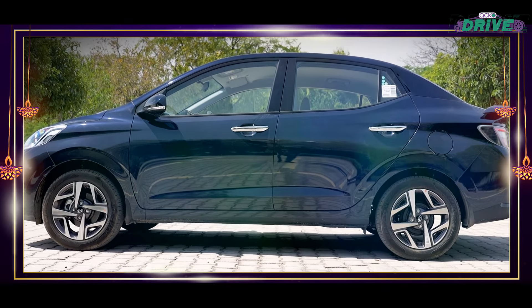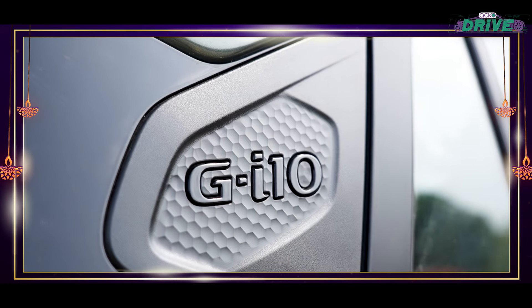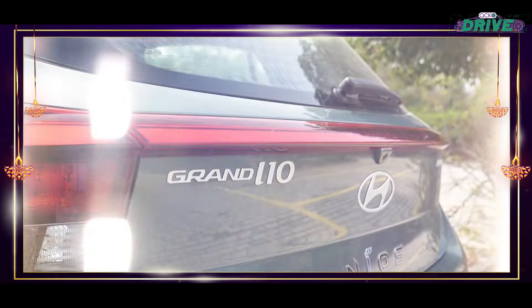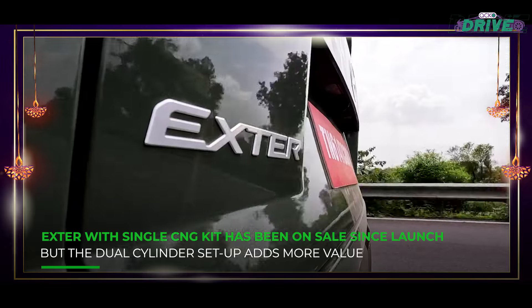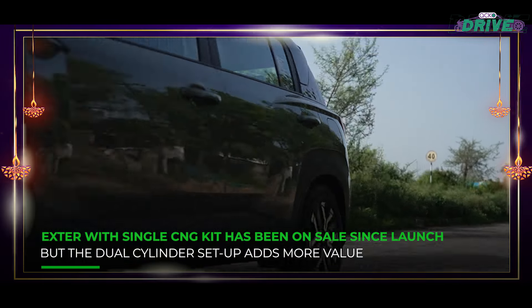Built on the same idea as Tata's iCNG, Hyundai also got onto the dual-cylinder CNG bandwagon with its CNG Duo range, which consists of the Aura, Grand i10 Nios, and the Exter. We've picked the Exter mainly because of its immense popularity and the extensive list of features it receives.